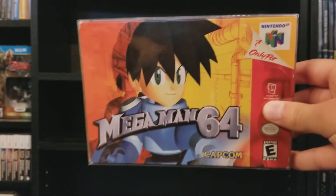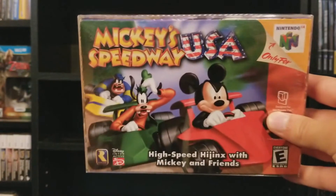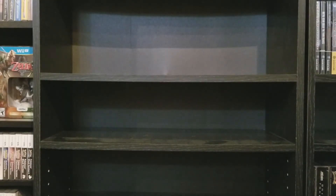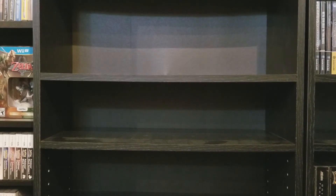Mega Man 64 — just a port of Mega Man Legends with some additional stuff. You can't go wrong. Mickey's Speedway USA — another Rareware title. I tried it out, it's just a kart racer — there are a million of them, it's alright. Midway Arcade's Greatest Hits Volume 1 — a collection of old Midway arcade games. When you think old arcade games, you don't often think about Midway stuff. They have Defender and things like that, but Midway is not really one of those prolific arcade game developers you really think of. Mission Impossible — just a movie tie-in game. It's really aged poorly, this game is terrible.